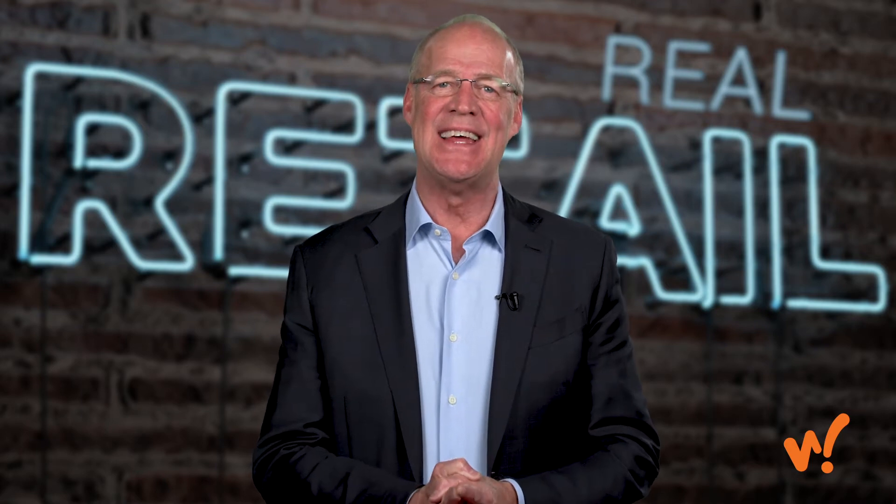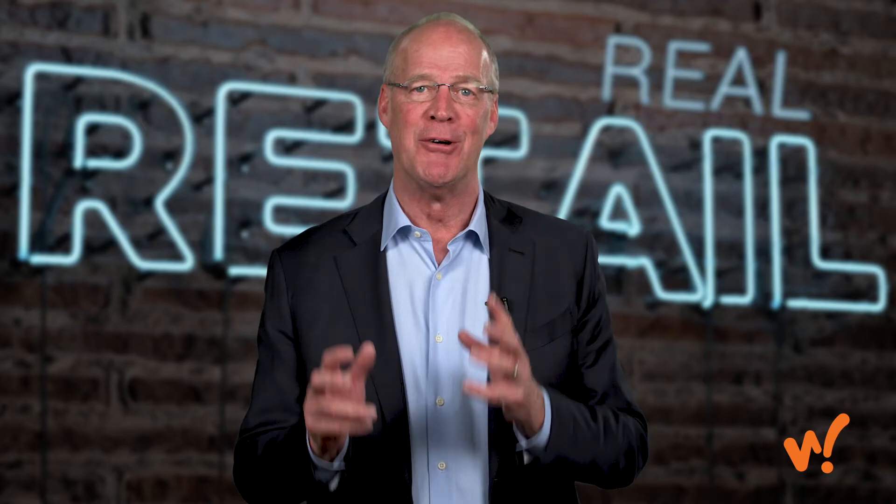Hey, it's Bob Nagin, and welcome to another episode of Real Retail TV. Today, you're going to learn about the world's simplest, and I think, best retail loyalty program for small, independent brick-and-mortar retailers.